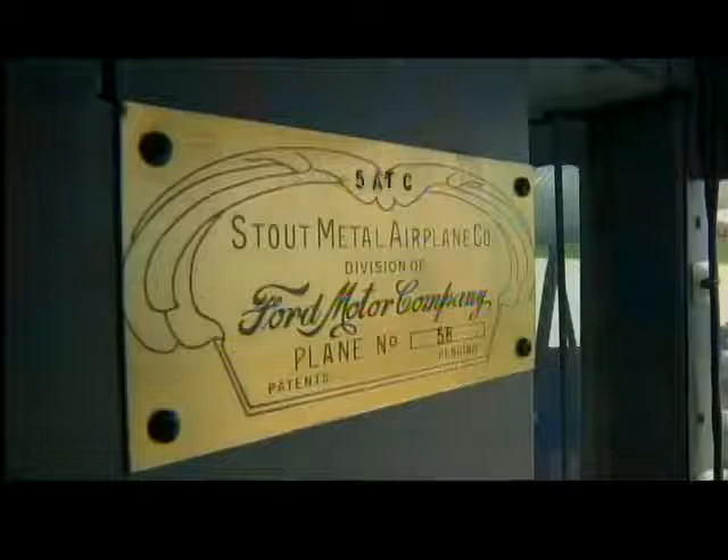Colin Soucy is the captain of one of only eight air-worthy Tin Geese today. He says Ford made 199 in all, but their popularity didn't last. The Douglas DC-3 came along — it was a lot faster, more fuel-efficient, and hauled more passengers. The DC-3 knocked the Tri-Motor out of commercial air travel.